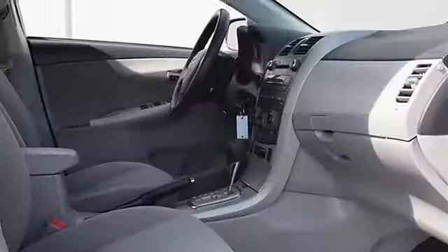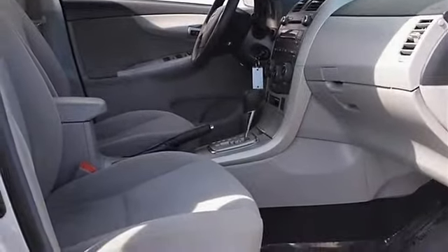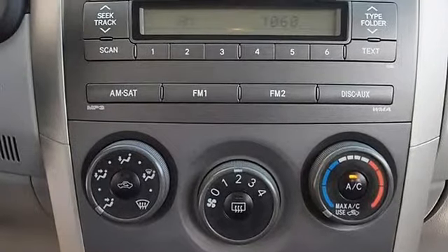Cloth seats, bucket seats, pass through rear seat, rear bench seat, adjustable steering wheel, steering wheel audio controls.